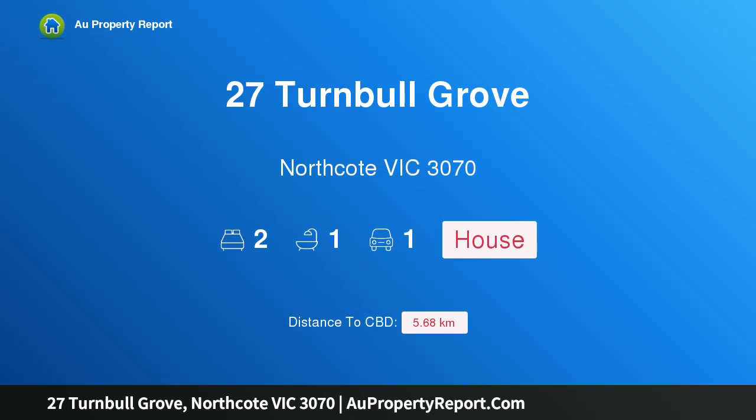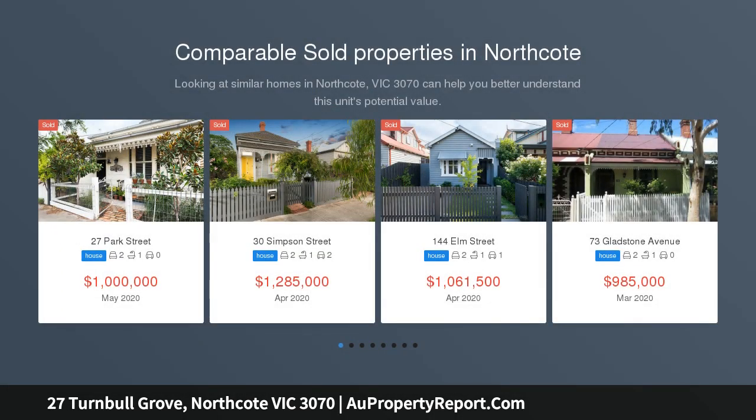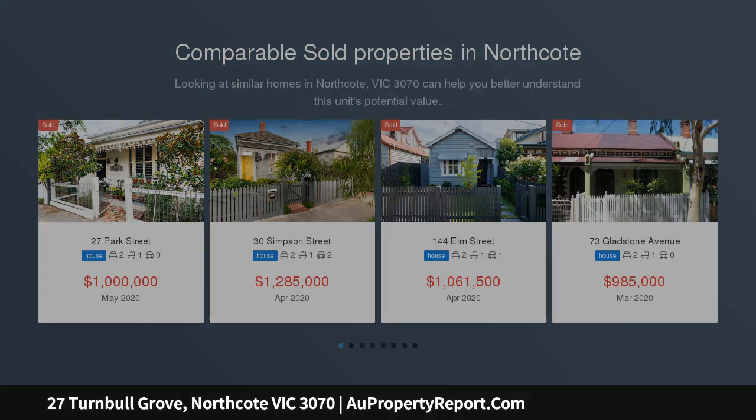Hi, I am glad to introduce property 27 Turnbull Grove, Northcote, Victoria 3070. A great address is just the beginning — a stellar location in a highly desirable pocket in the Northcote High School zone, with classic modern charm, combine to present a fantastic opportunity.